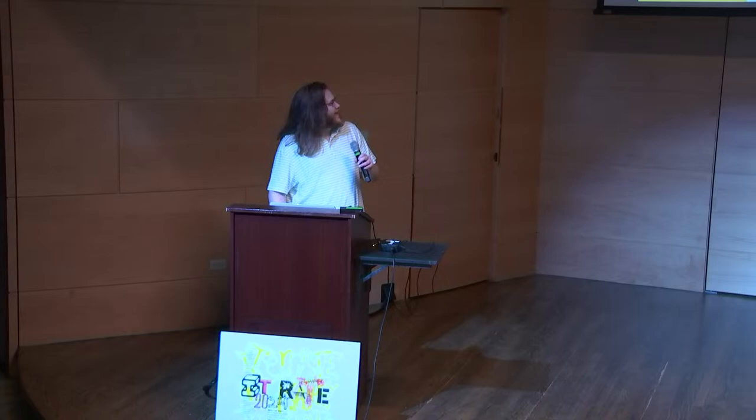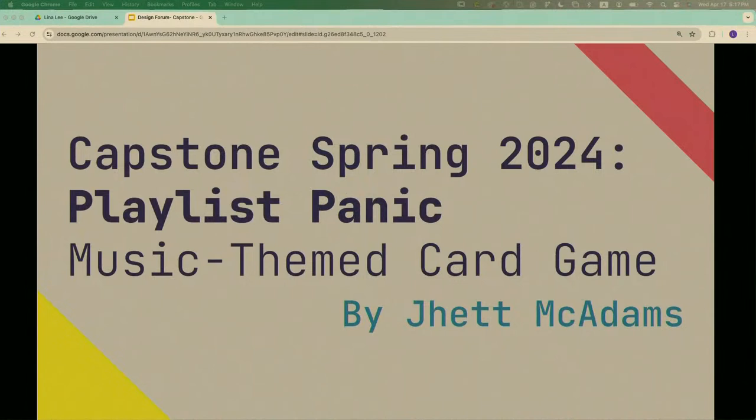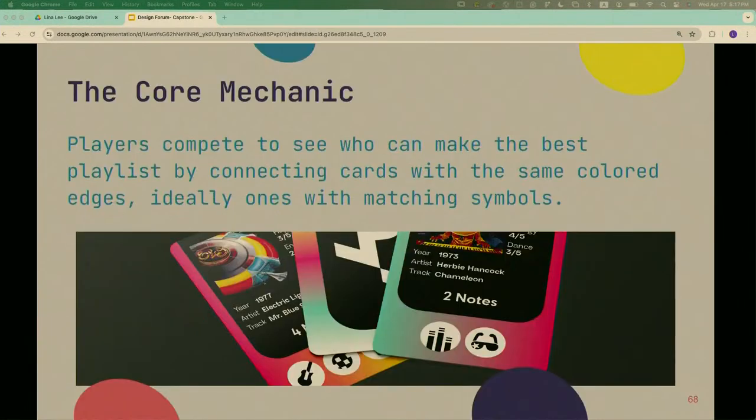I'm Jet McAdams and I like board games, card games, tabletop games — and I made one for this project. This is a music-themed card game where you draw cards that each represent a real-world song, and you're trying to arrange them into a playlist by matching the different colored sides and collecting matching symbols.